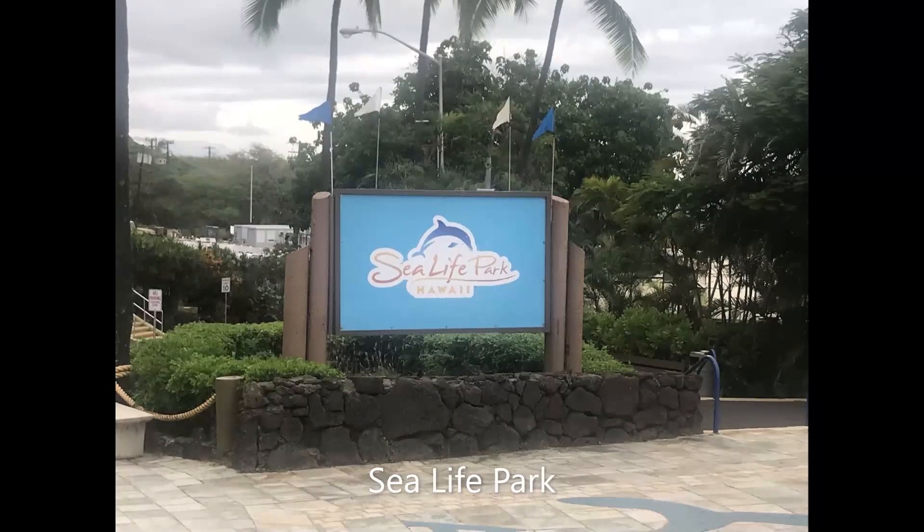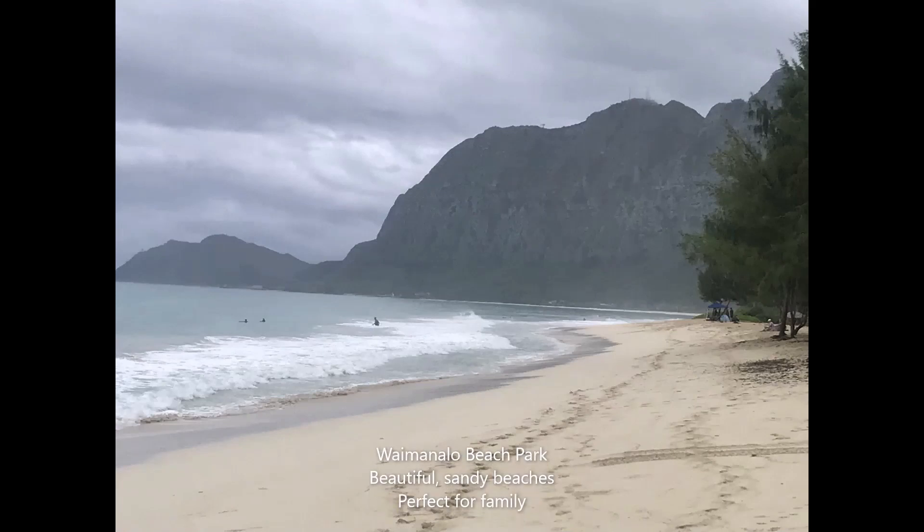Enjoy up-close encounters with your favorite sea wildlife at Sea Life Park Hawaii. Then enjoy the sandy beaches of Waimanalo Beach Park, a great place for swimming and bodyboarding.